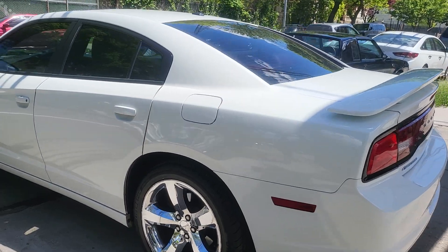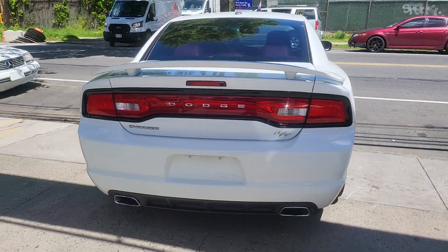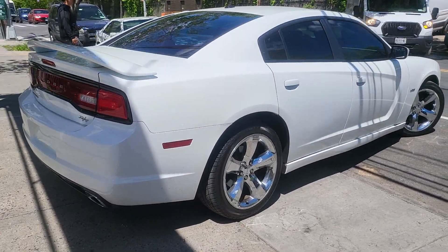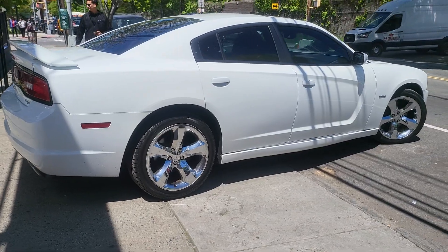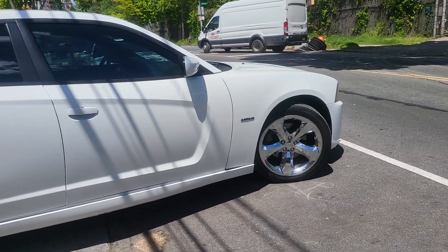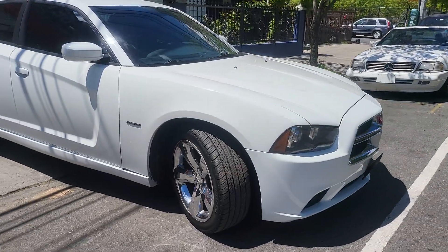This car is just really mint, from the body to the interior to the wheels. I might be changing those wheels though — I personally don't like them. This is the 5.7, this is a beast.